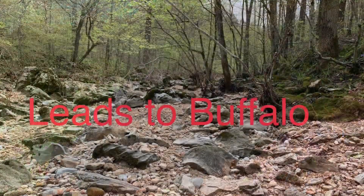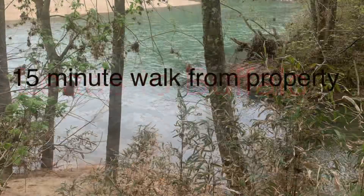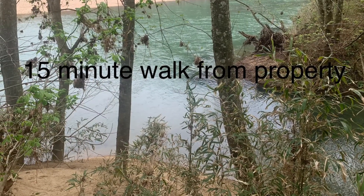And by all means, take the 15-minute walk from the property to the Buffalo National River for a swim in the cool waters.